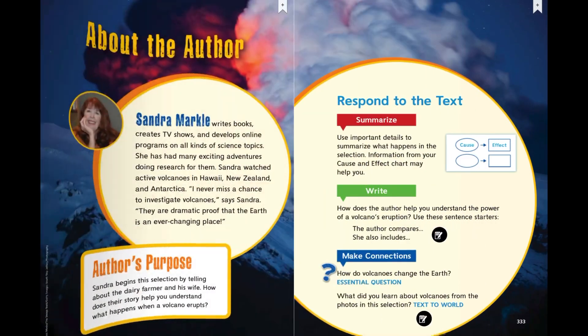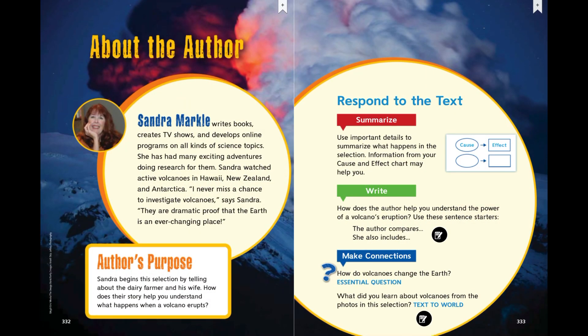About the author: Sandra Markle writes books, creates TV shows, and develops online programs on all kinds of science topics. She has had many exciting adventures doing research for them. Sandra watched active volcanoes in Hawaii, New Zealand, and Antarctica. She says, I never miss a chance to investigate volcanoes — they are dramatic proof that the earth is an ever-changing place.